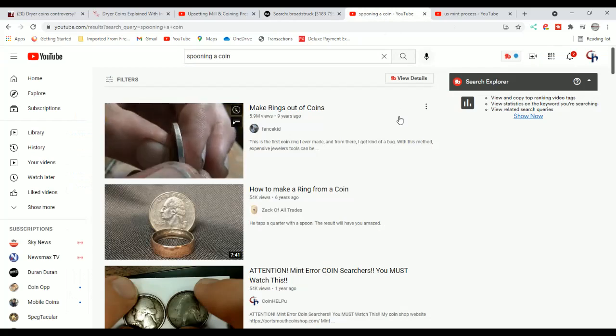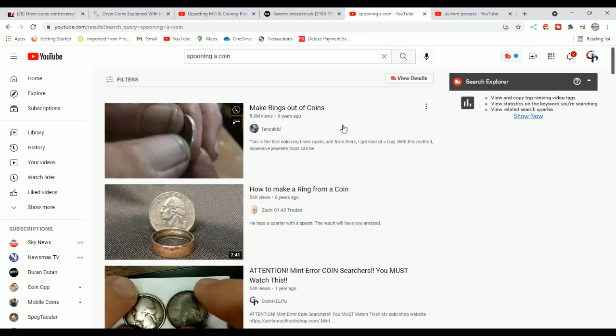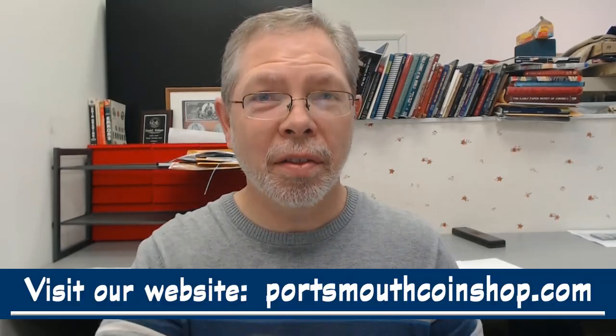Then you have people who spoon coins — that's what I showed you at the beginning of the video. The Walking Liberty half dollar I have here has been spooned — people making coin rings. You can come over here and watch videos on it. So in essence, if you have one of these coins, it is a dryer coin or it's a spoon coin. It's something someone did to the edge or something mechanical outside of the Mint.